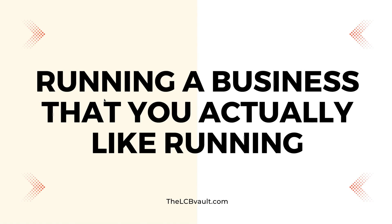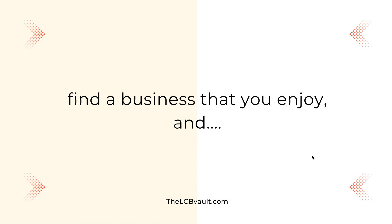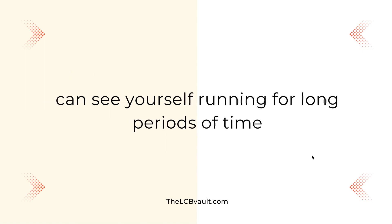If you've recently started LCB, or any business for that matter, and you're really struggling to stay consistent because you don't really like that business, then you're going to find it extremely hard to see results in that business. Find a business that you enjoy and can see yourself running for long periods of time.